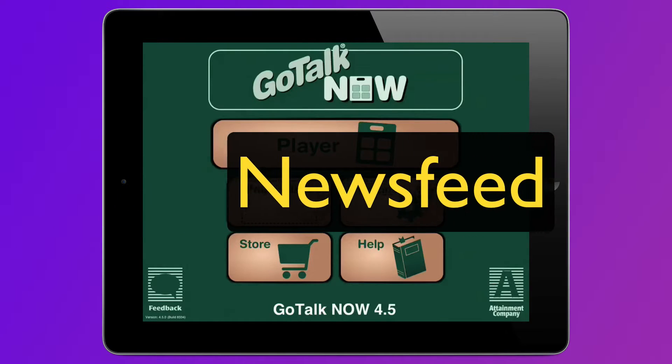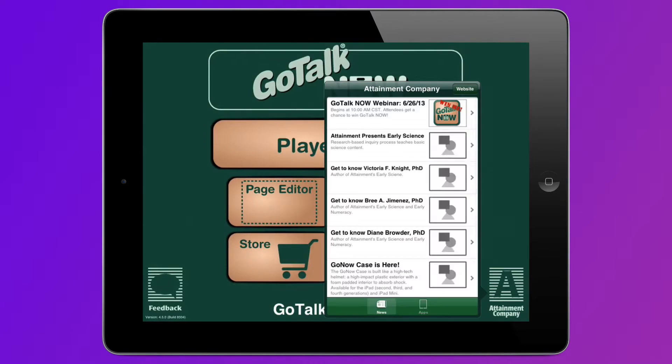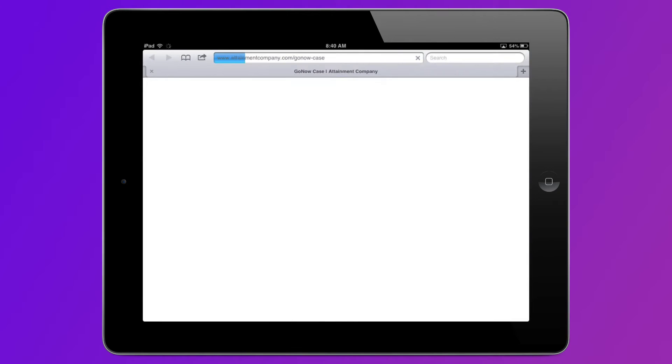First is the newsfeed. Tapping the Attainment logo will pop up a list of news stories about Attainment Company. Touching a news item will take you to a web page with more information.